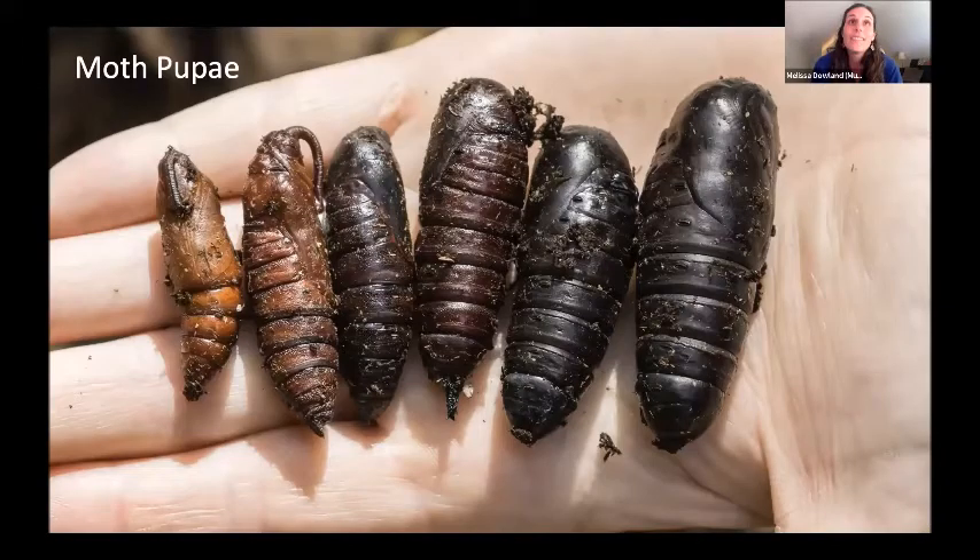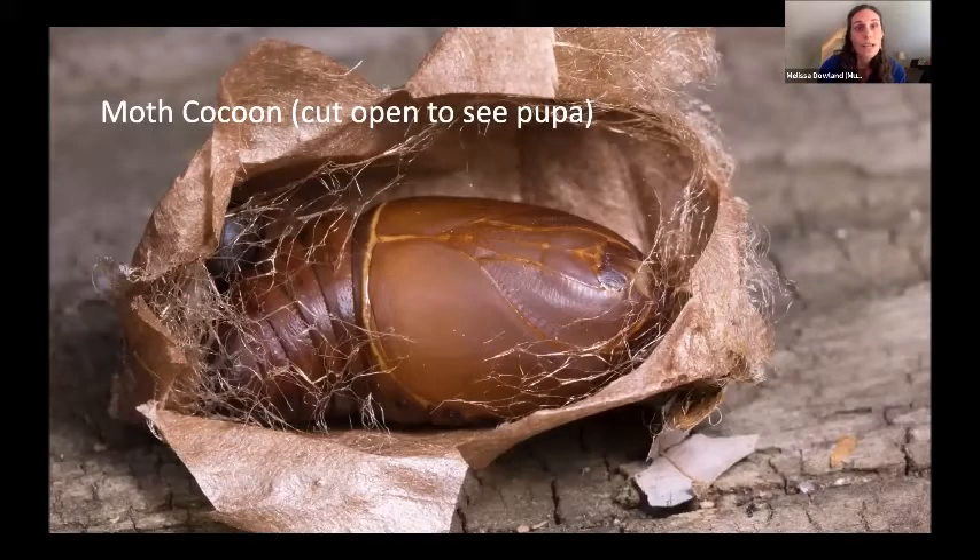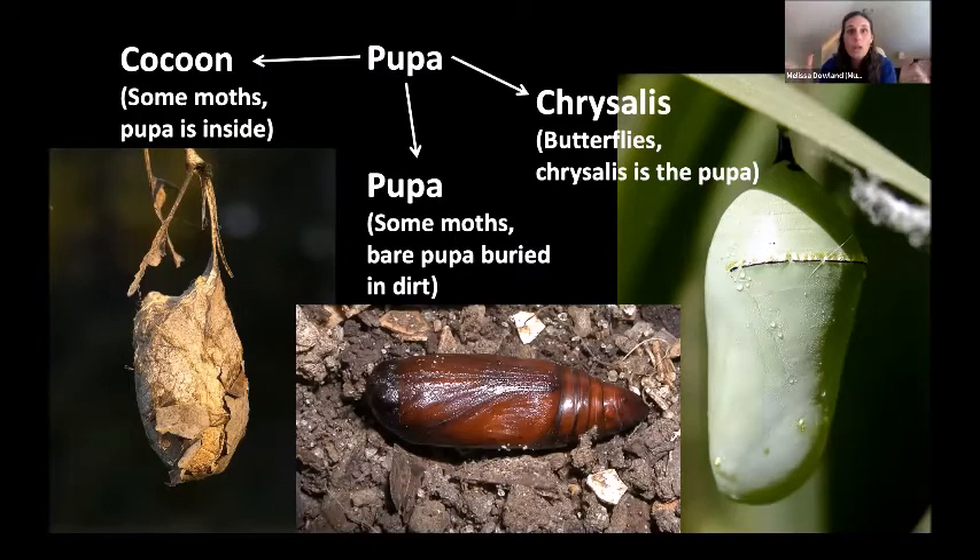Moth pupae tend to be less excitingly colored because they're often wrapped in a cocoon or underground, but there's still a lot of variety. To be clear: pupa is the general word covering chrysalis, cocoon, and pupa — it covers all of those things. If you're a butterfly, you turn into a naked chrysalis with nothing around it. If you're a moth, you either make a cocoon with a pupa inside, or many moths bury into the dirt to transform. So if you're digging in your garden and find something that looks like a little mummy, that's probably a moth pupa.